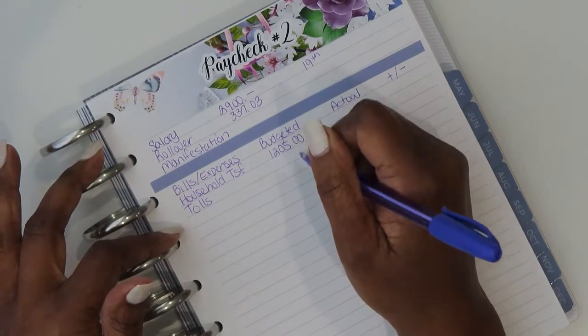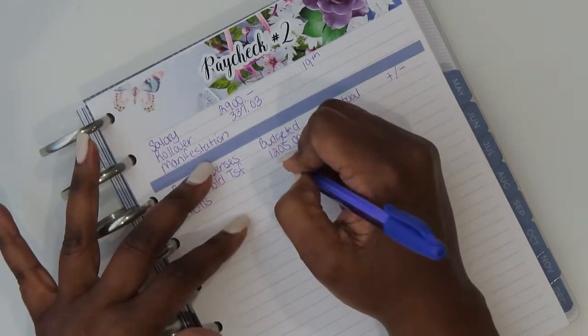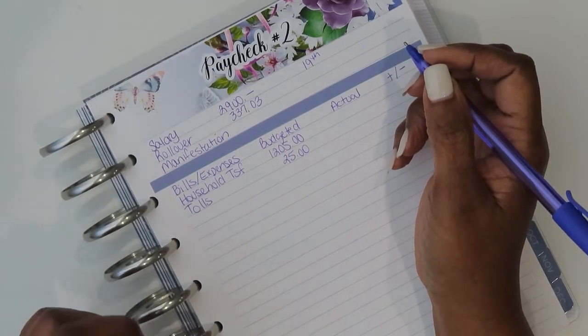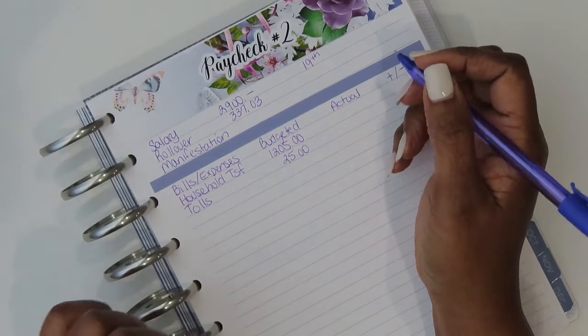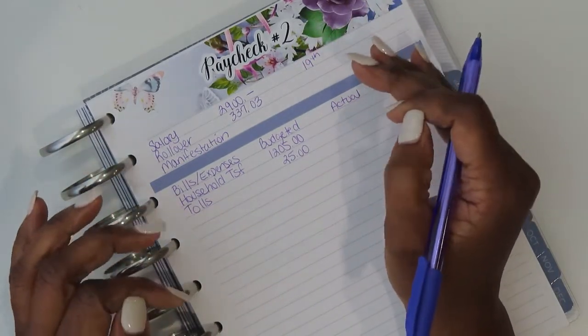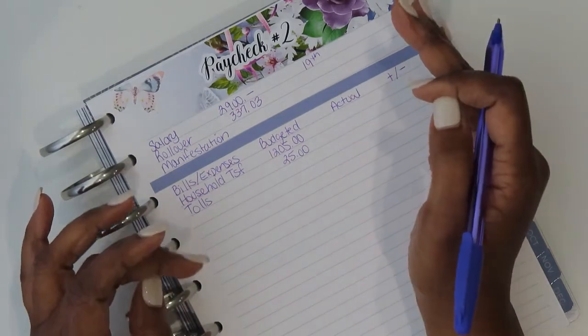Next will be tolls. Currently I've been putting $25 a month towards tolls because I work from home Tuesday, Thursday, and Friday. I only go into the office on Monday and Wednesday, so I really didn't need a whole lot of money on my toll account.